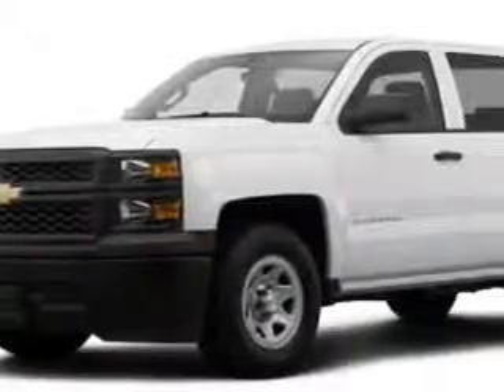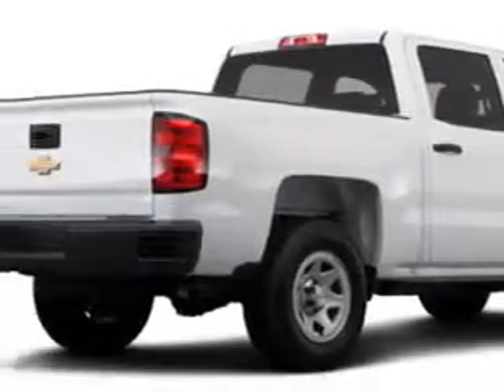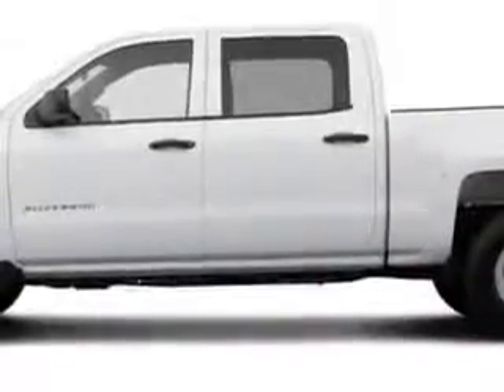Larry H. Miller Chevrolet of Murray knows you want more in a car. You have a purpose for your vehicle. You will love the Summit White 2014 Chevrolet Silverado 1500 Crew Cab 4x4 Work Truck, equipped with an 8-cylinder engine and an automatic transmission.